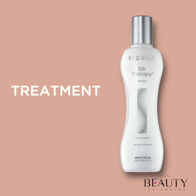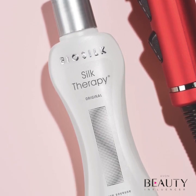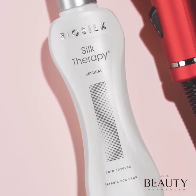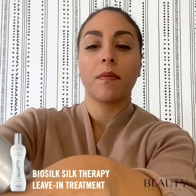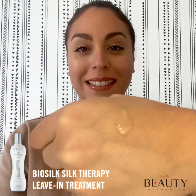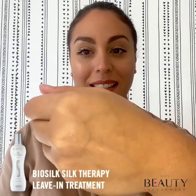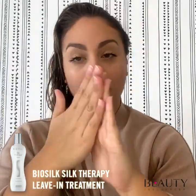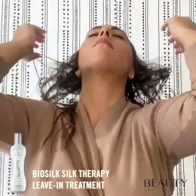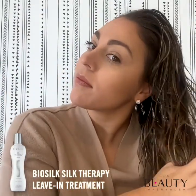BioSilk Silk Therapy is a weightless leave-in treatment made with silk proteins to help strengthen and moisturize your hair while improving its elasticity. It's the perfect hair care product to use with styling tools. BioSilk's formula helps repair and protect all hair types while taming frizz and flyaways for a silky smooth finish. Before applying this product, make sure to shake it well. Place a small amount of BioSilk Silk Therapy leave-in treatment in your palms and apply from the scalp to the ends. You can use it on wet or dry hair, but today I'll be using it on wet hair.